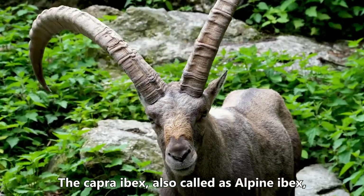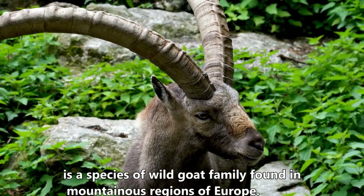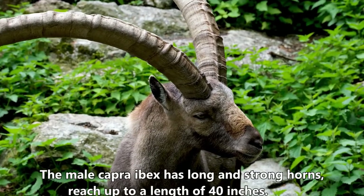The capra ibex, also called the alpine ibex, is a species of wild goat found in the mountainous regions of Europe. The male capra ibex has long and strong horns that reach up to a length of 40 inches.